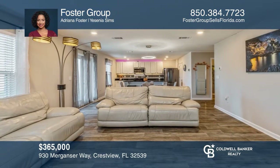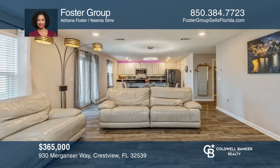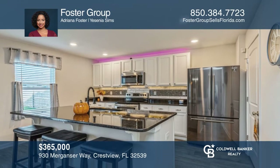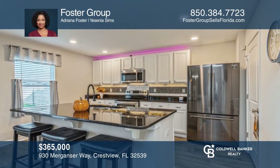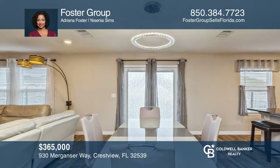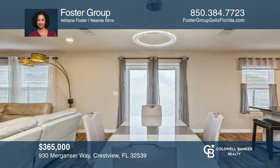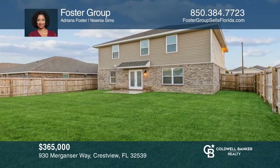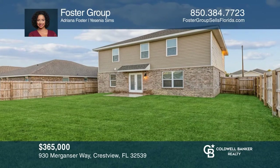This home is located in one of the most sought-after communities in Crestview with a community pool. This four-bedroom, two-and-a-half bath home comes with a flex room on the first level. The kitchen is equipped with stainless steel appliances and a walk-in pantry. The backyard of this home is fully fenced in with a patio. Don't miss out on this unique opportunity. Call Foster Group.